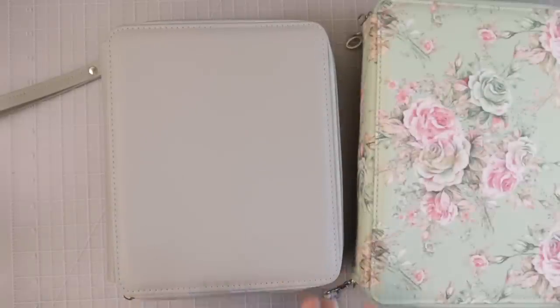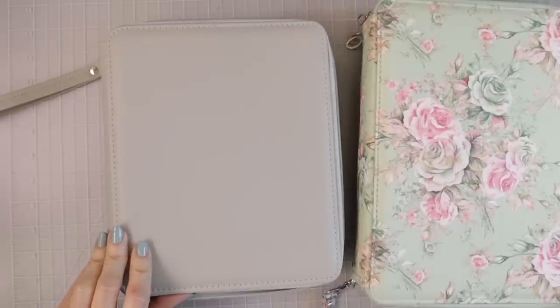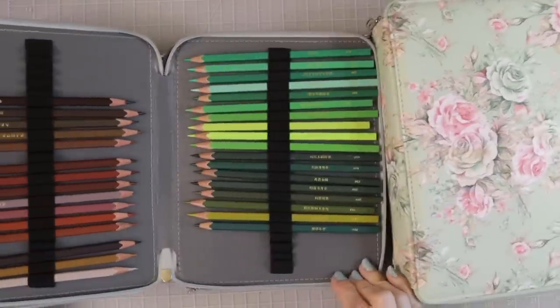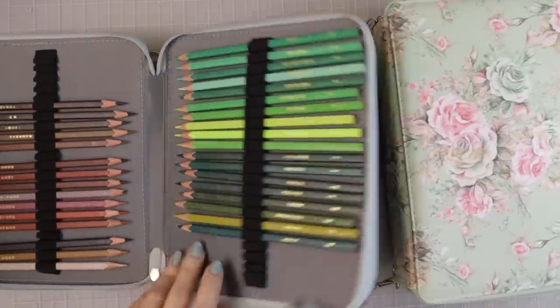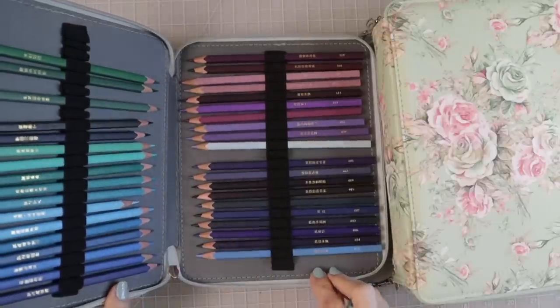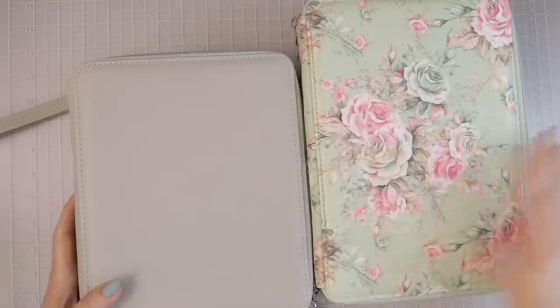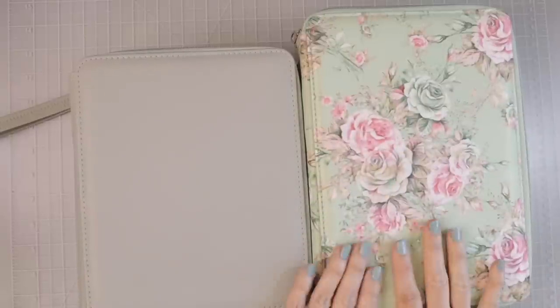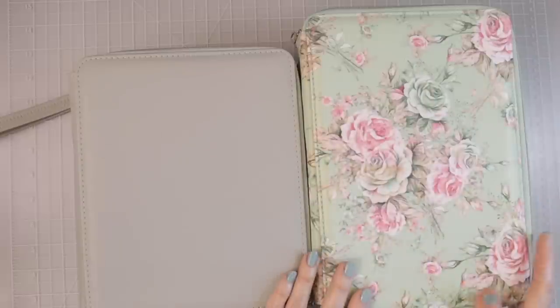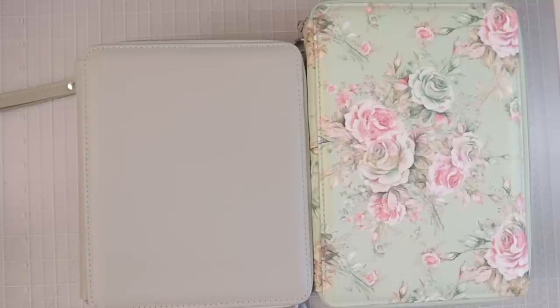I also have this 160-slot case, which comes in many different colors and patterns — mine is gray, which fits in well with the other colors in my art studio. This one holds my 120 Bruynzeel Finners, also in color family order. The 160-slot case will have four sections you'd have to unzip individually. This 160-slot case is available on Amazon for $18.99 and comes in solid colors and many other patterns.